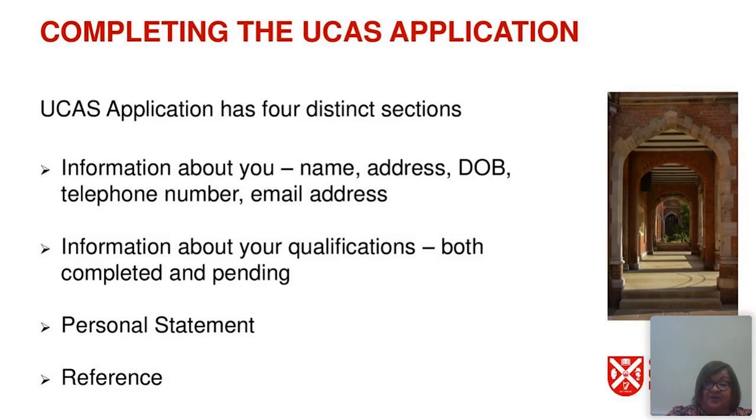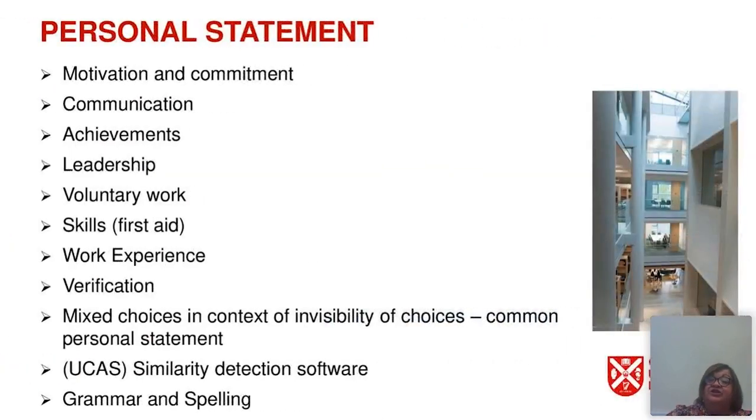Everyone is required to provide a personal statement as part of their application, and a reference must also be included. Universities will use personal statements in different ways, but at Queen's we will expect to see your motivation and commitment to the course or courses you've chosen, how you communicate, any achievements or leadership, voluntary work or skills you've built up, and any work experience. This is particularly helpful for professional courses as it helps build a picture of your interest and any experience gained to date. Please remember that personal statement information is subject to verification.